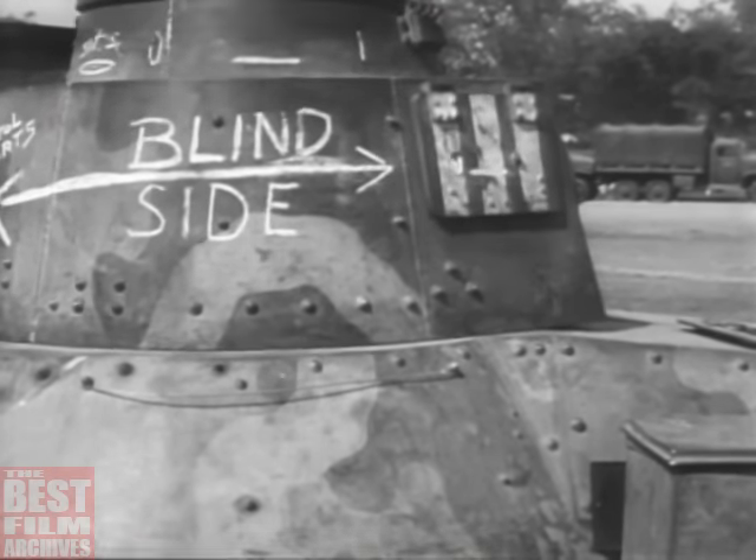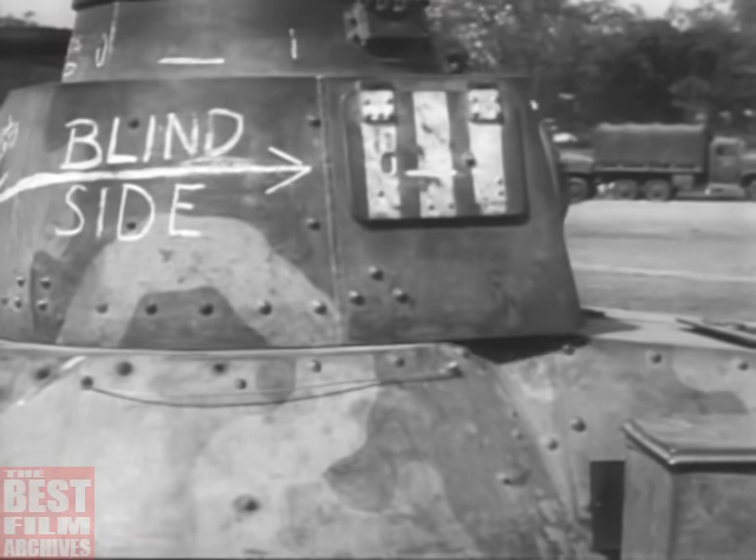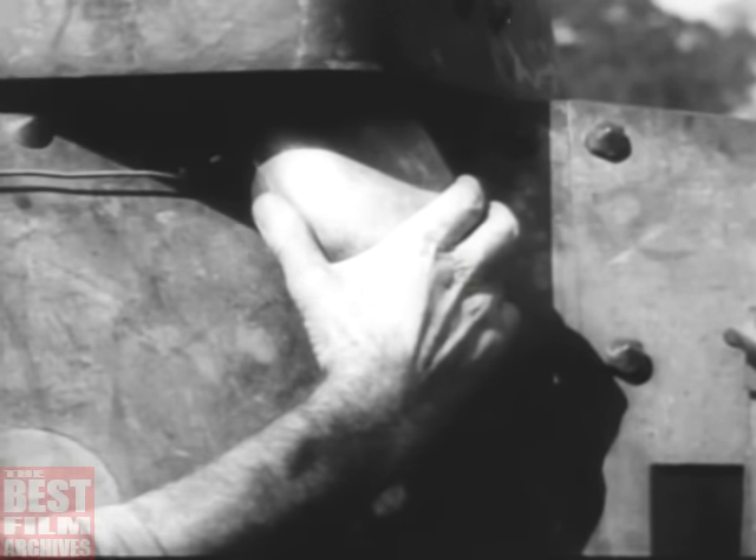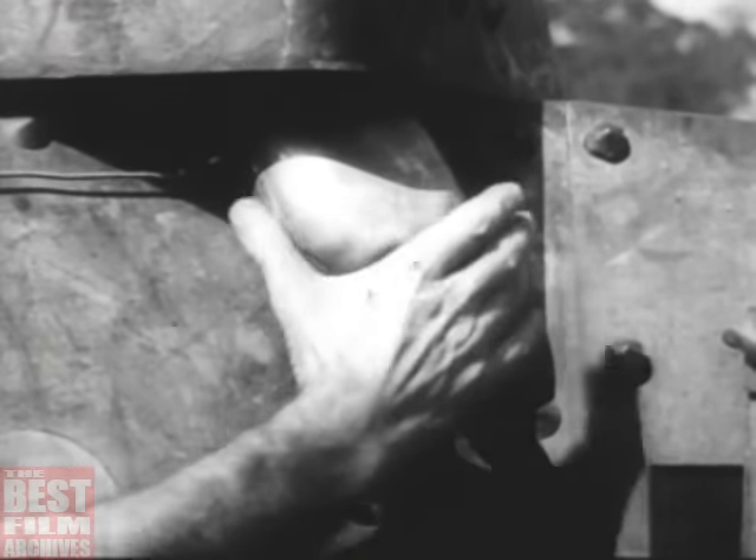The turret is hand operated, but there's a gap between the turret and the hull. If anything is wedged between the two parts, the turret is useless — a canteen, a rock, or your bayonet will do the trick.